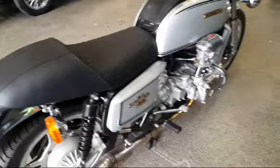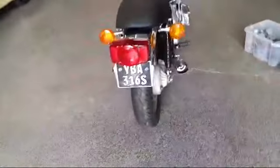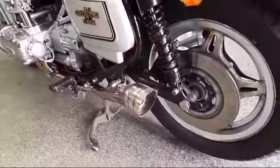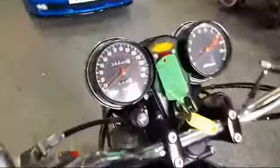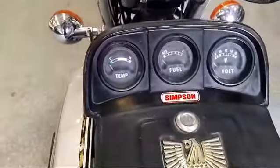The seat's all nice, no rips, no tears. Paint work's lovely, wheels are clean, chrome works nice. Looks as though it's got some different exhausts on it. Showing on the clock: 38,620 miles.